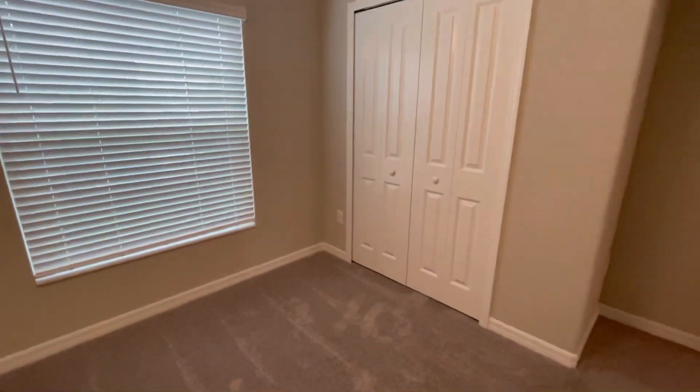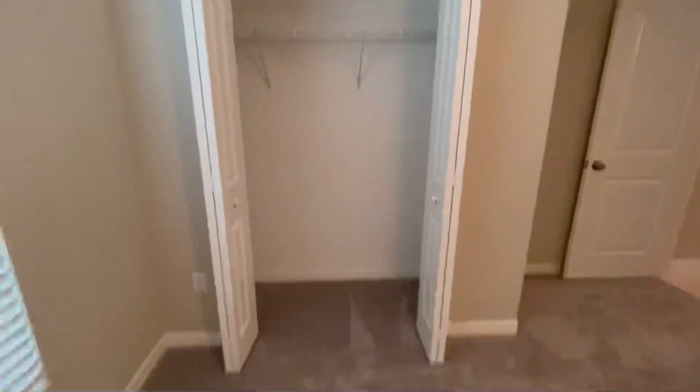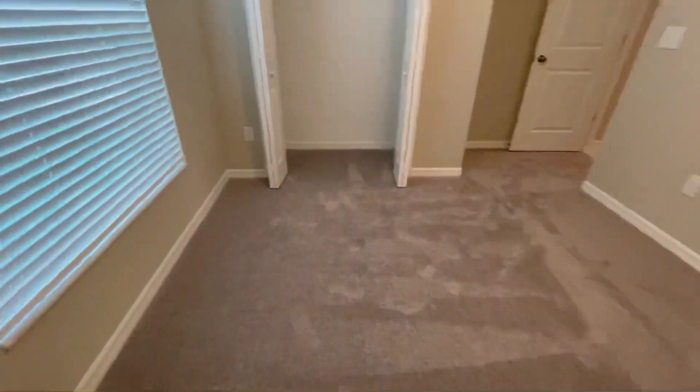It has a closet, double doors, as you can see. I've never had carpet, but I'm so excited for this.